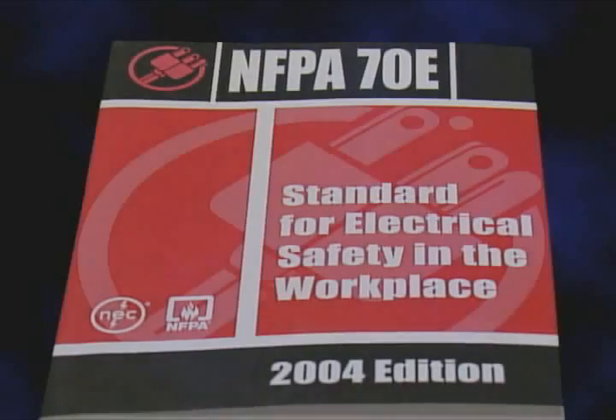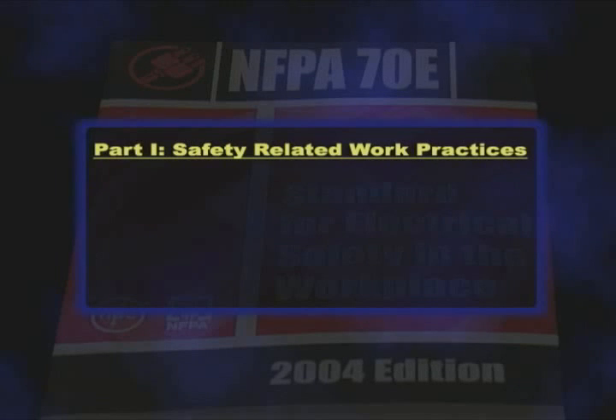NFPA 70E, the standard for electrical safety in the workplace, details how employees should work on or near electrical equipment. The standard is divided into four parts, with part one covering safety-related work practices, which is receiving the greatest attention due to the requirements for arc flash protection and the introduction of live work permit rules.